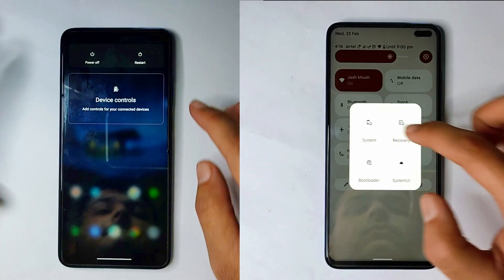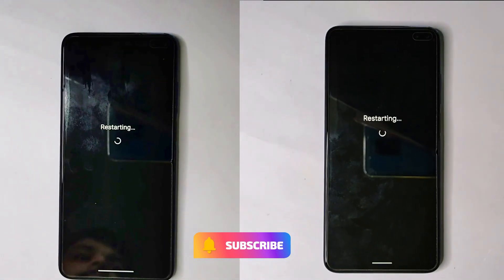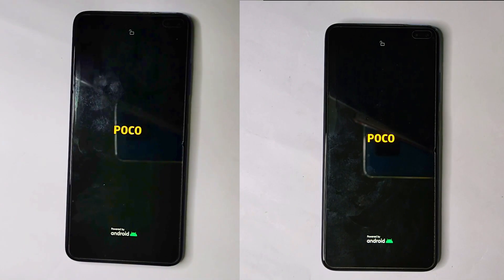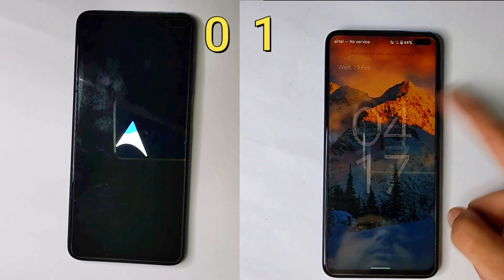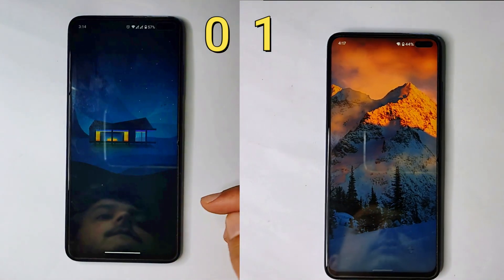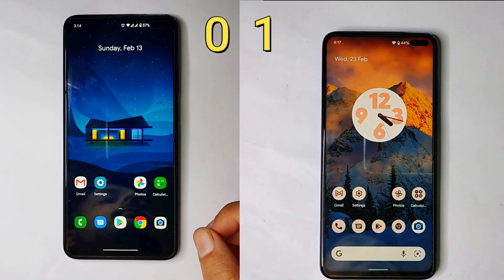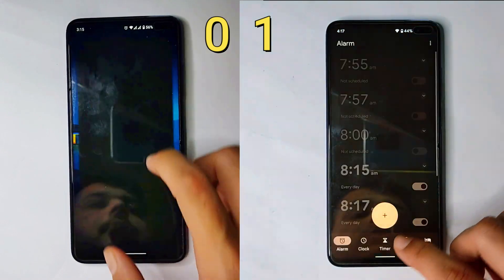First of all, let us do the reboot test — let's see which one boots up faster. As you can see, Android 12 has won the boot-up test, so one point goes to Android 12.